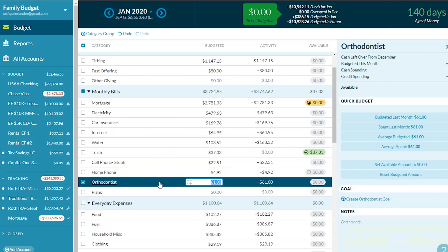Orthodontist — our oldest has braces right now. We paid $500 down and then we pay $61 a month for two years. People have asked about this — we don't consider that a debt. We could have paid it upfront if we wanted to, but since it's a service that happens monthly, just like our internet or water or trash, we decided to just pay the $61 a month.